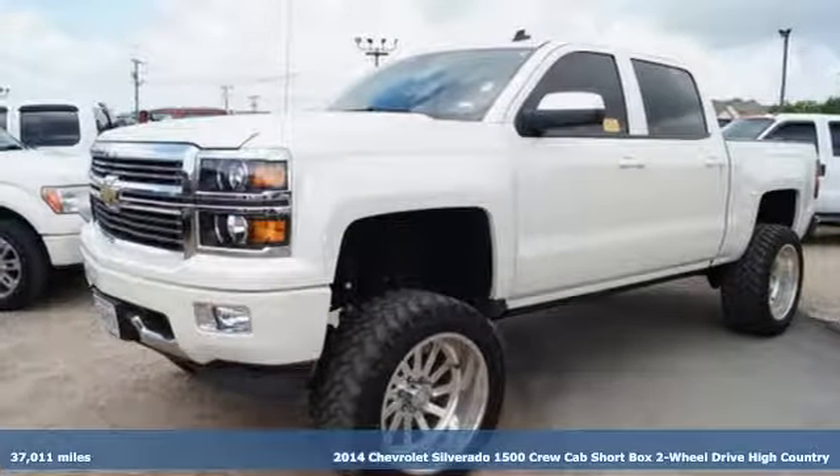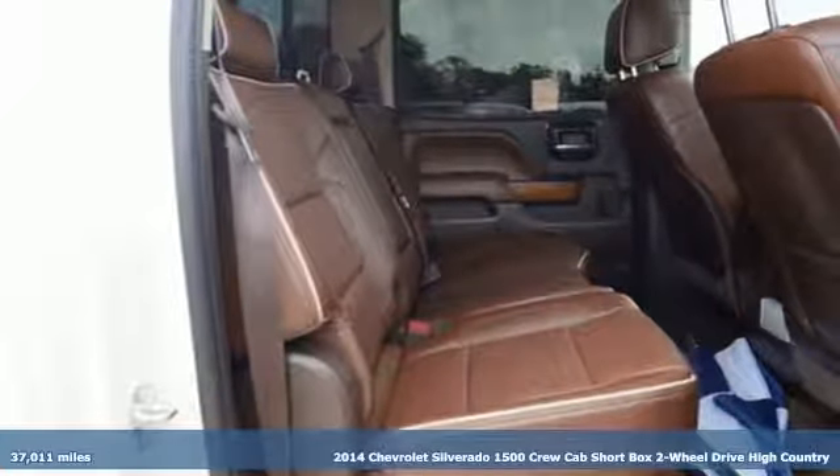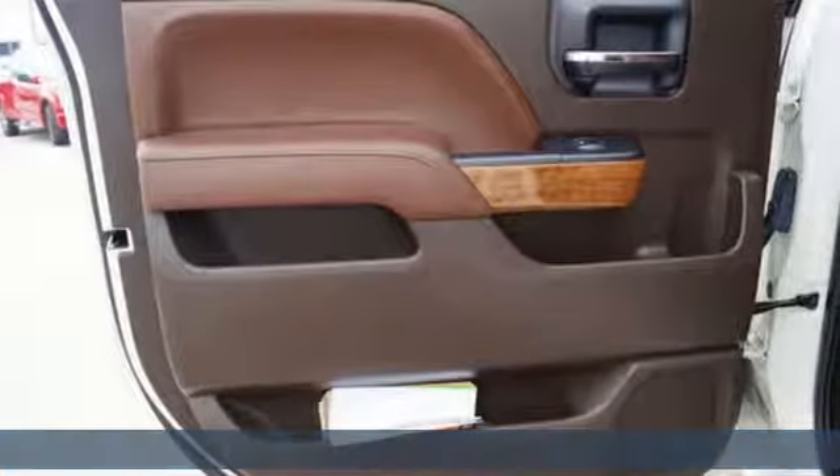Here's a 2014 Chevrolet Silverado 1500 High Country. For years, the Silverado has been the benchmark for full-size pickups, and for good reason.